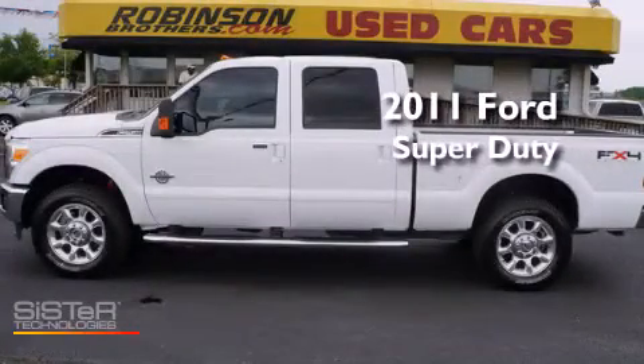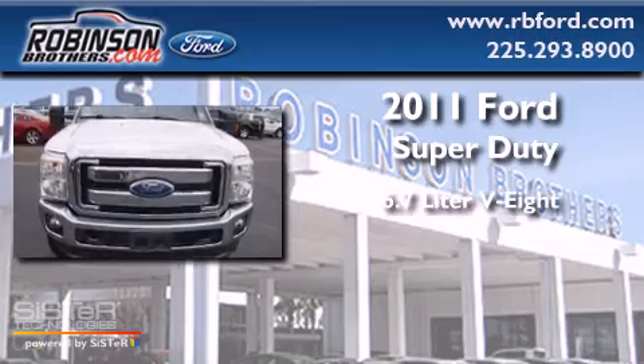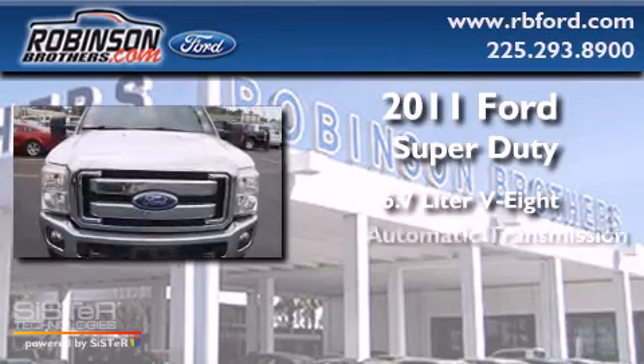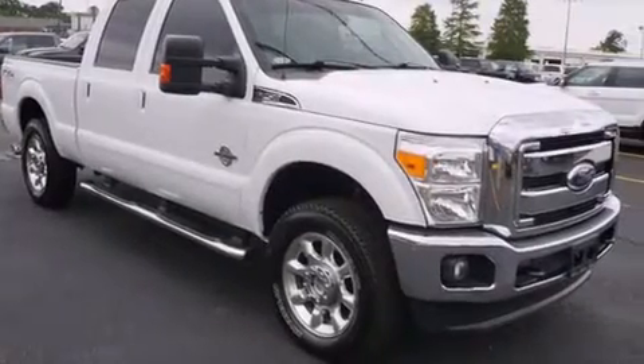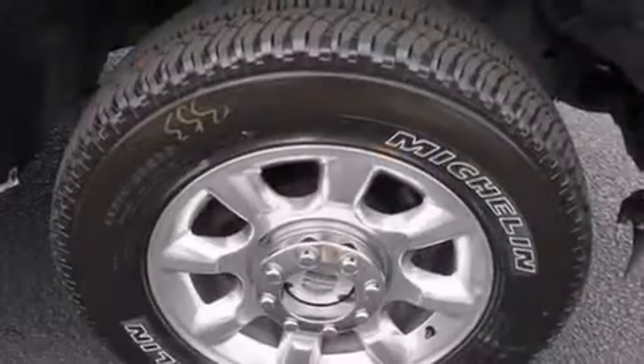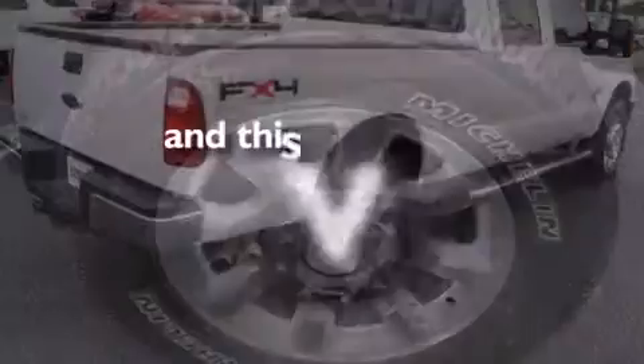This is a 2011 Ford Super Duty. It features a 6.7-liter eight-cylinder engine, automatic transmission, and four-wheel drive. Features include a turbocharger, rear curtain airbags, a traction control system, and this vehicle has fewer than 44,000 miles on the odometer.